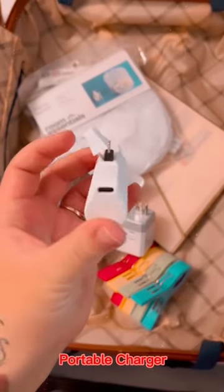A portable charger to ensure that your phone is charged at all times. And lastly, this over-the-door hanging toiletry bag.